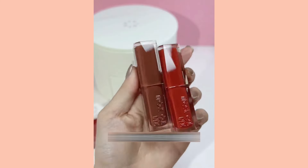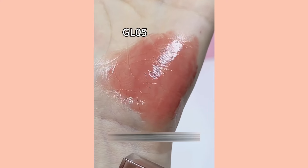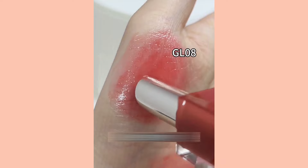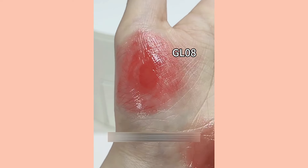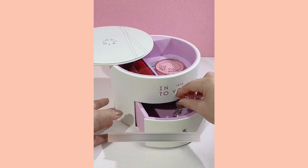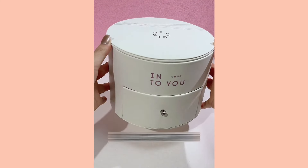These two lipsticks are really amazing, with a mirror finish and mirror color — GL05 and GL08. One is an almond milk tea color and the other is a red tea color. Both lipsticks are very versatile and beautiful for layering. The upper layer of the box is for makeup and the lower layer is for jewelry. The whole set is really amazing.